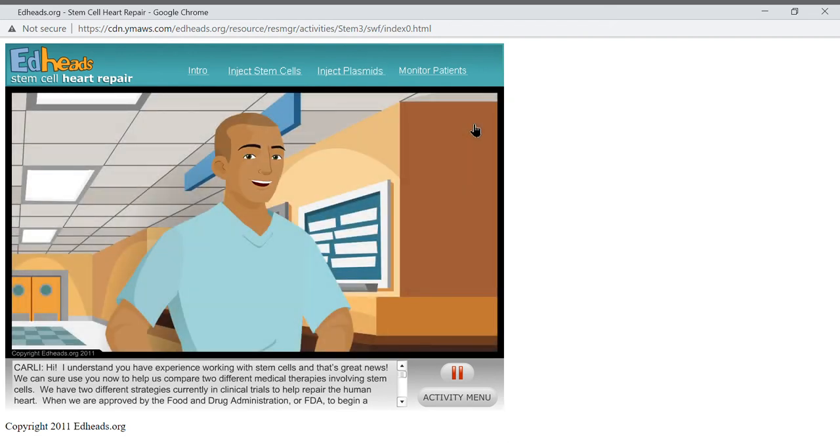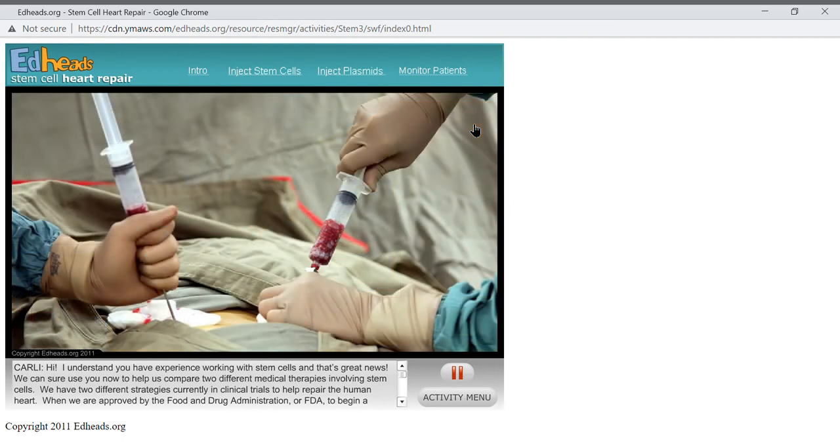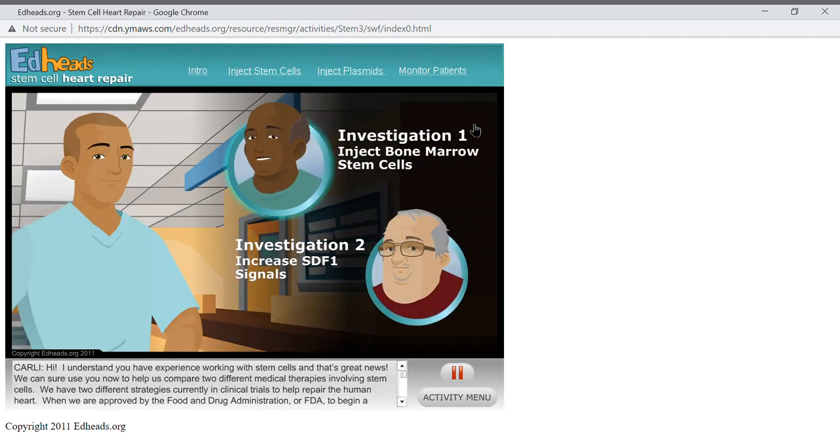As you can see, it would be really beneficial if we could get more stem cells into the heart after a myocardial infarction. The question is how best to do that. There are two investigations into this question currently in phase one clinical trials — the first step of testing these potential therapies in human beings. There are two more sets of clinical trials involving hundreds to thousands of patients before this therapy could be approved by the FDA. One investigation involves removing stem cells from the patient's bone marrow and injecting them into the heart. Another investigation involves using the body's own repair mechanisms, increasing the time and magnitude of the signal to recruit stem cells to the heart. Which investigation would you like to participate in first?